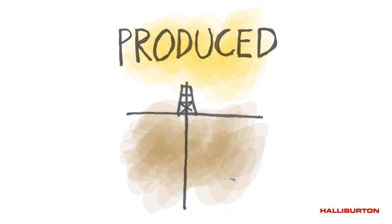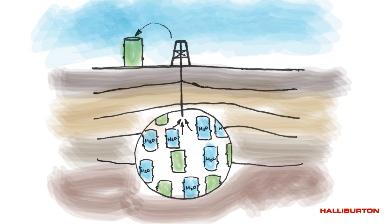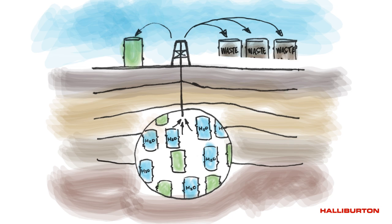Produced water is held deep within the earth, well below freshwater aquifers, in the same reservoirs as the hydrocarbon reserves. For every barrel of hydrocarbon produced from a well, three to five barrels of produced water are generated.